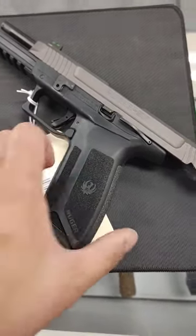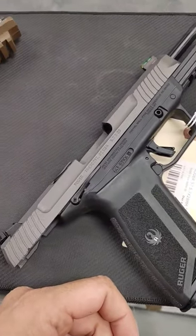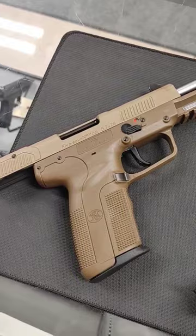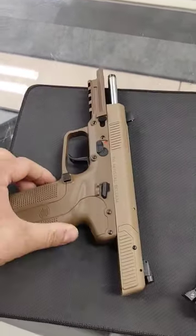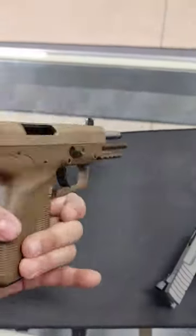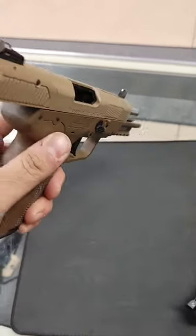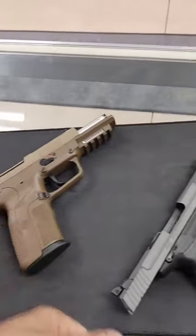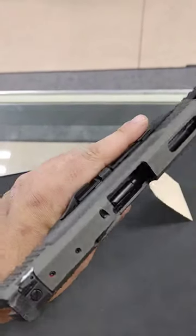Part 4. On this side we have the Ruger 57, and yes it's called the 57 because FN trademarked 5.7 — so you can't call it a 5.7. This is an FN Herstal Belgian-made 5.7 in the coyote or mud, whichever one you want to call it. And this is the Ruger 57 Tungsten.